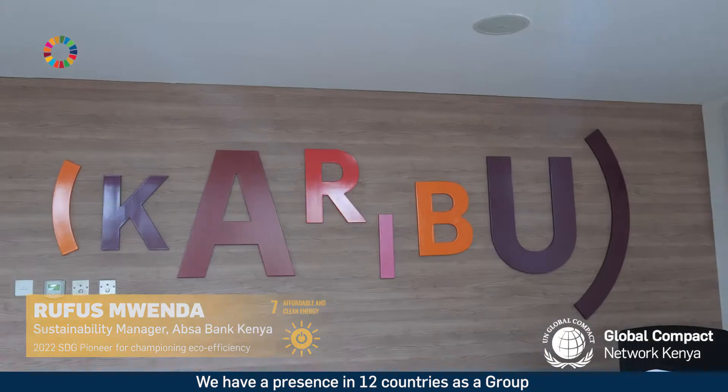My name is Rufus Mwenda. I am a sustainability manager with Absa Bank. Absa Bank is part of Absa Group. We have a presence in 12 countries as a group.